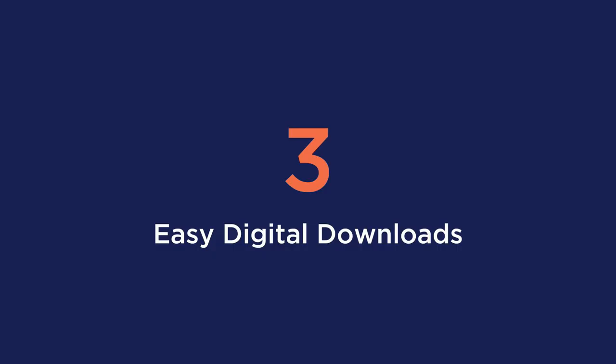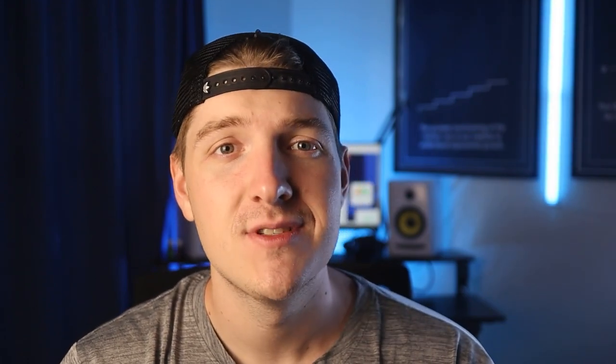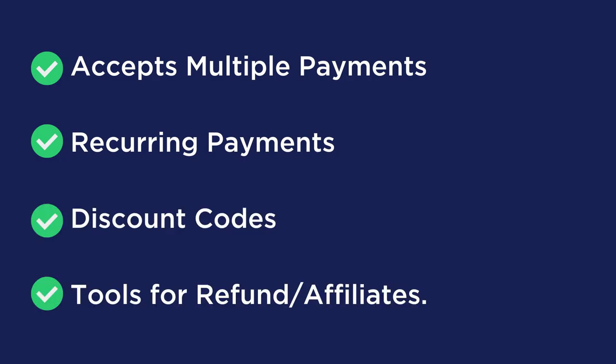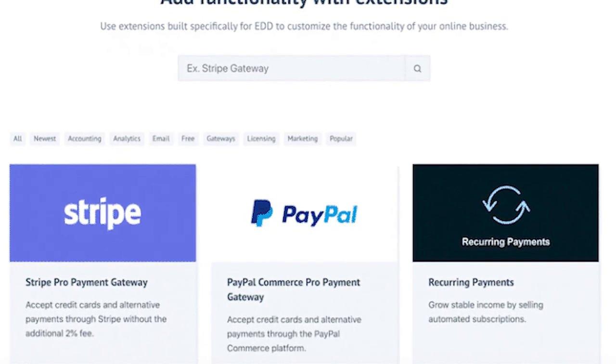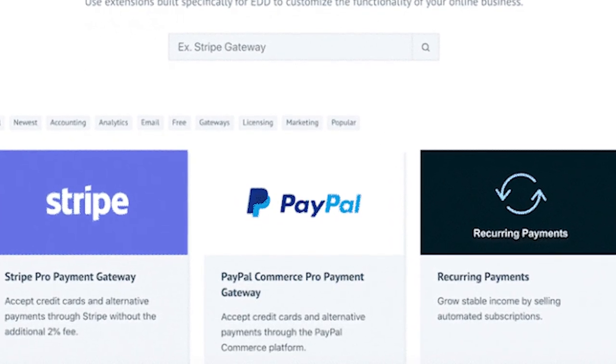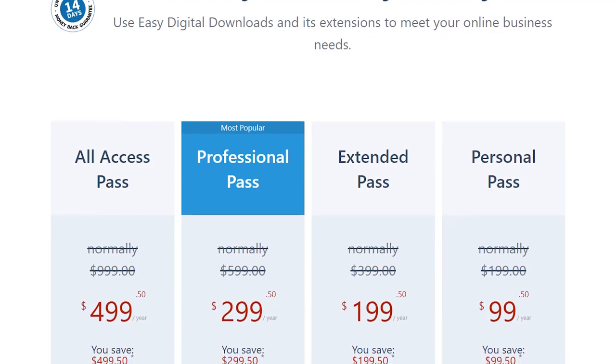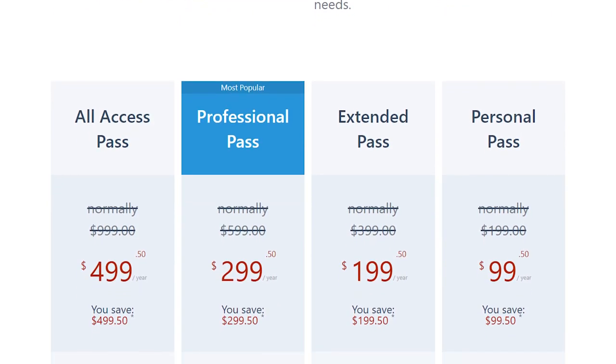The number three plugin is Easy Digital Downloads — a great choice if you have an online shop where all your items are sold as downloads instead of physical goods. Benefits include: accepting credit card payments via Stripe, Apple Pay, Google Pay, and PayPal; recurring payments; discount codes; tools for refund tracking, affiliate systems, and sending confirmation emails to customers; and an extension shop to add functionality. The free version will be enough for most small businesses, but the premium plan is $199 per year.